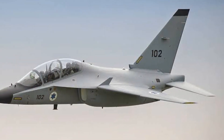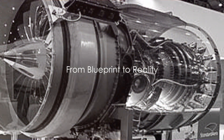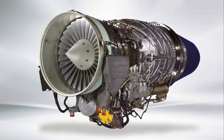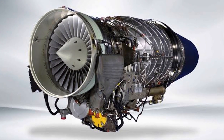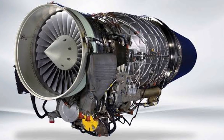What started as a mere concept soon took shape into something much more formidable. The journey from blueprint to a fully functional fighter jet is no small feat. At the heart of the Leonardo M346 Master fighter jet lies a marvel of engineering, the Honeywell F124 turbofan engine.